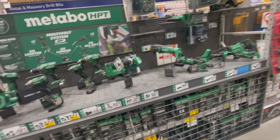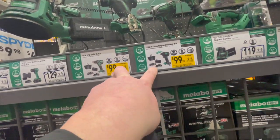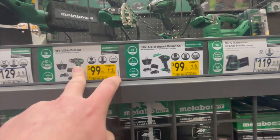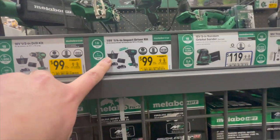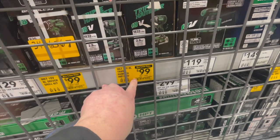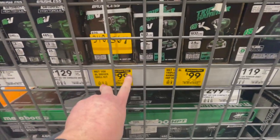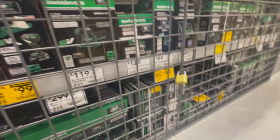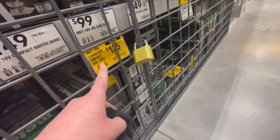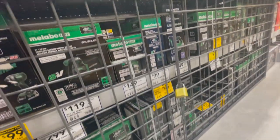For Metabo, they still have a deal: $100 each for kits that come with two 3 amp-hour batteries, a charger, and a bag — covering the drill driver and the impact driver. They also have individual tools for $100 each: the triple-hammered impact driver and the brushless drill driver. The combo kit is $125, so you might as well spend the extra $25 and get the free tool.